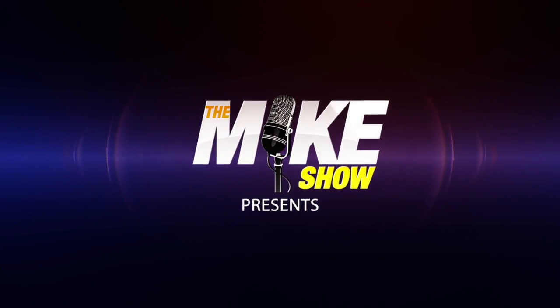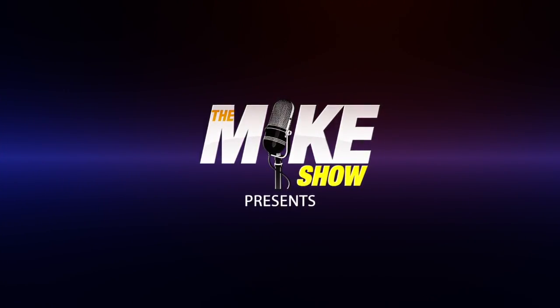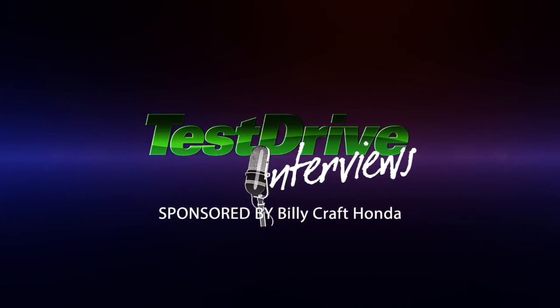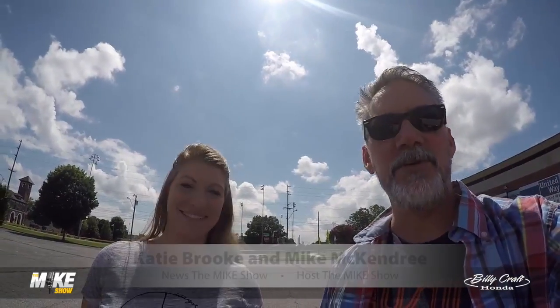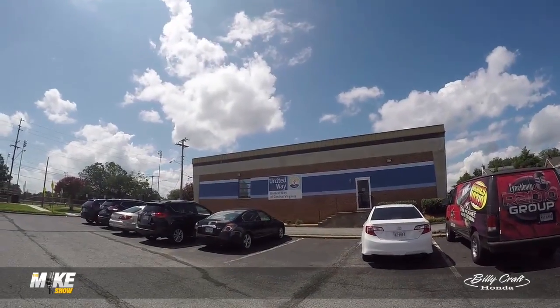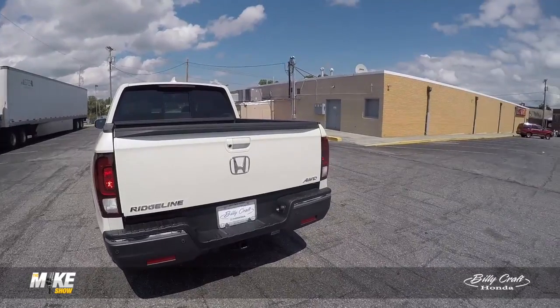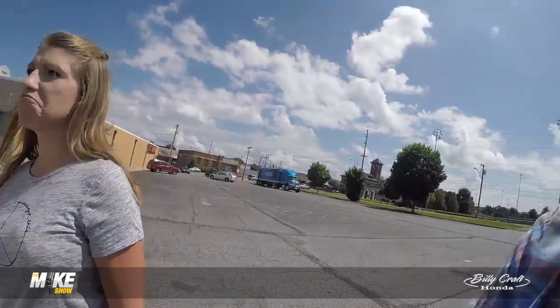The Mike Show presents Test Drive Interviews, brought to you by Billy Craft Honda on Old Forest Road in Lynchburg. Hi, it's Mike and Katie Brooke. We're here for Test Drive Interview number five at United Way of Central Virginia. The vehicle's here — it's a Honda Ridgeline with the Billy Craft tag, so this is definitely our vehicle.